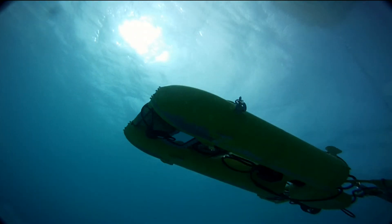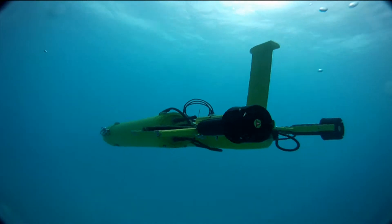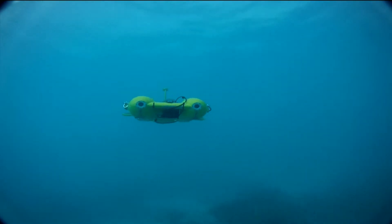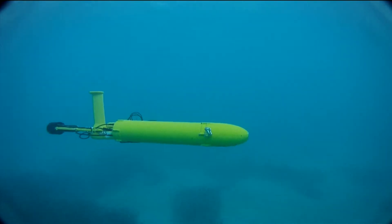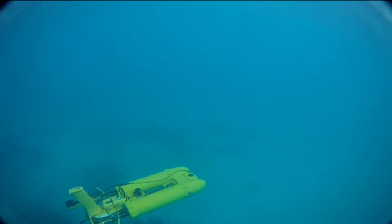We'll be using the Starbug Autonomous Vehicle, a mini submarine, that's going to give us a picture of not only what's present in terms of seagrass, but also how much sediment is in the water, what the salinity and temperature is, what's present in dissolved oxygen — a whole range of features that can help us interpret what's going on in the environment.